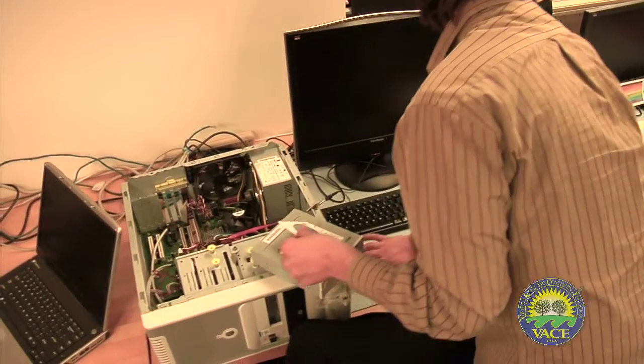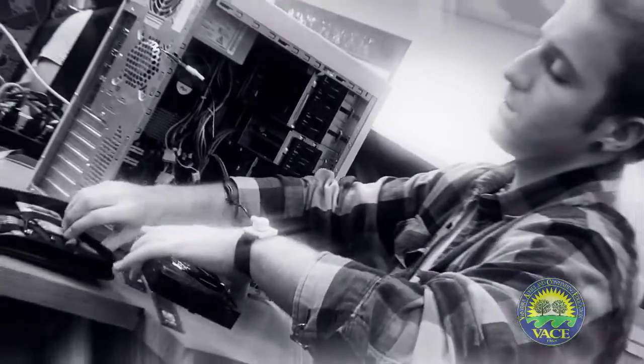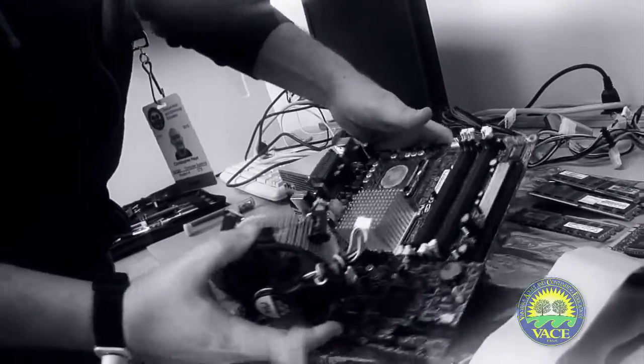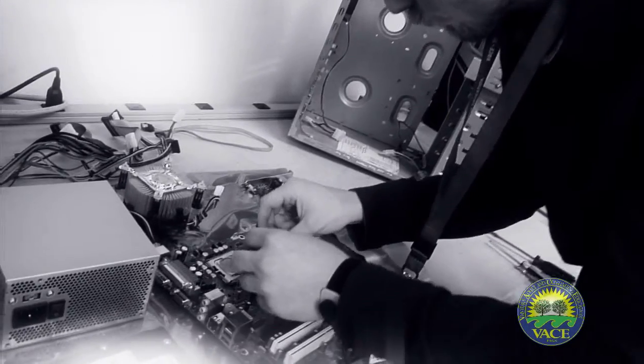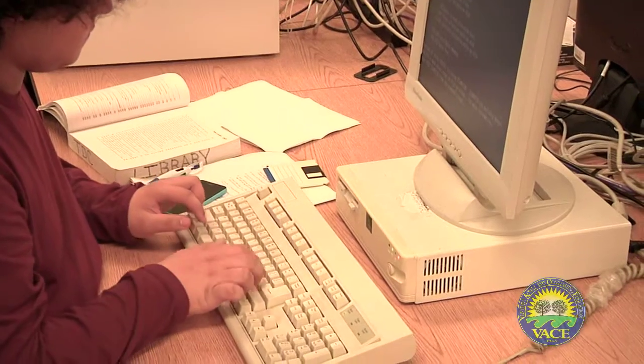The student receives hands-on training in the disassembly and assembly of computers, troubleshooting procedures, installation, and configuration of system peripherals, leading up to becoming an A-plus certified technician.